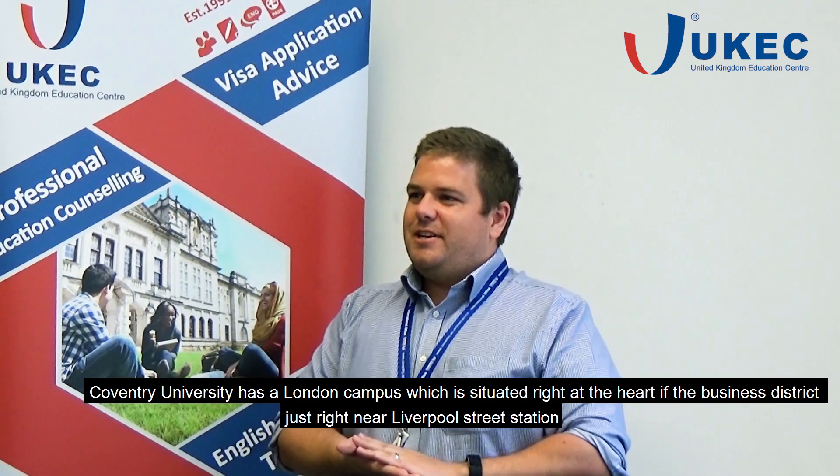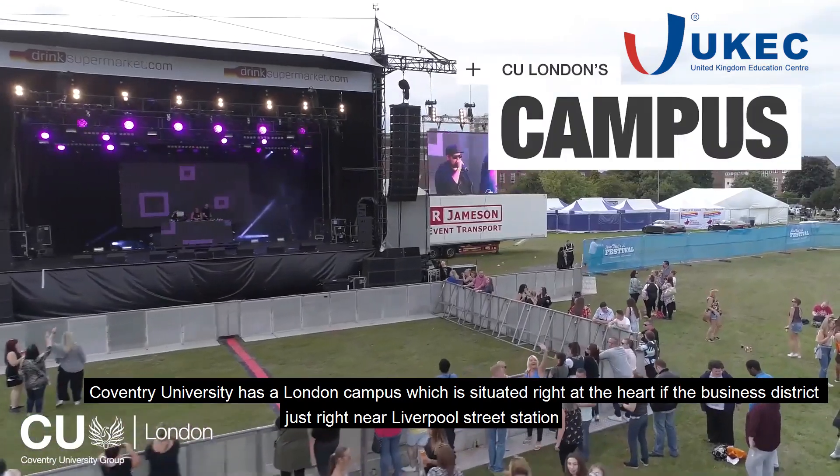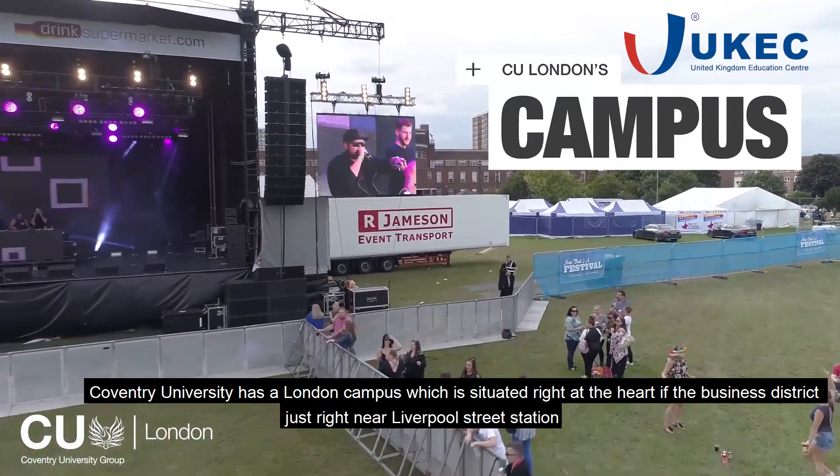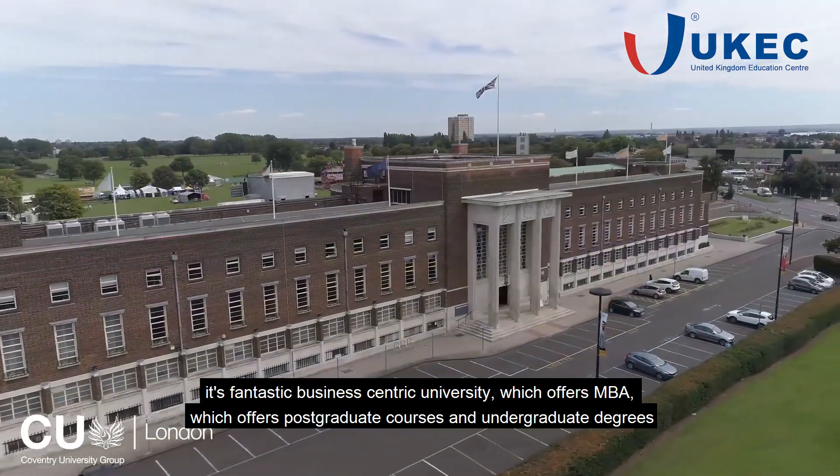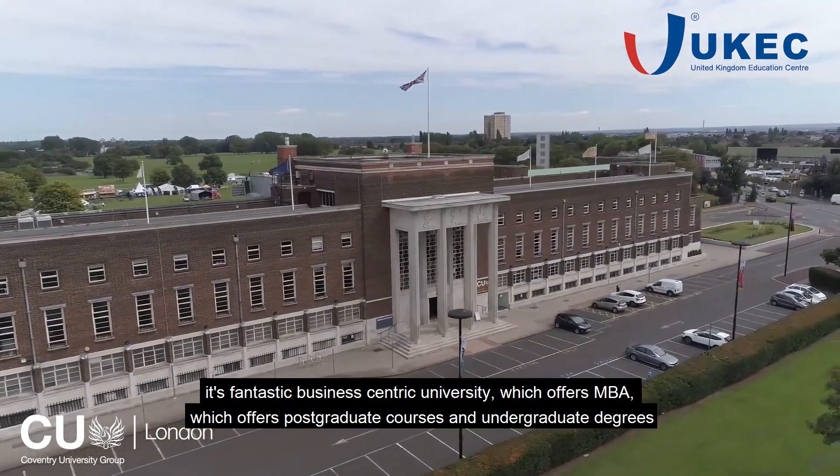Coventry University has a London campus which is situated right in the heart of the Business District, just near Liverpool Street Station. It's a fantastic business-centric university which offers MBAs, postgraduate courses, and undergraduate degrees.